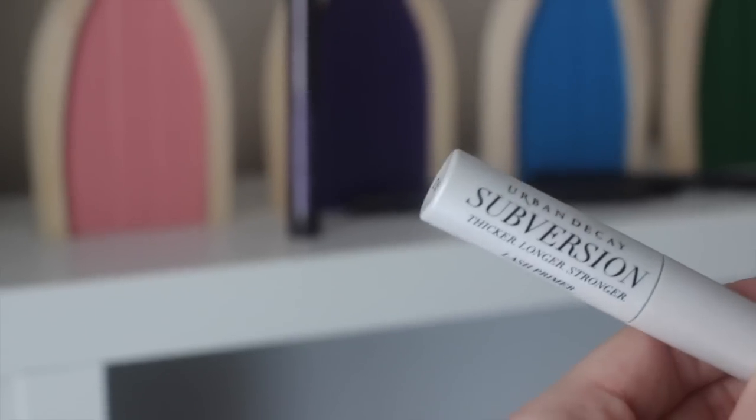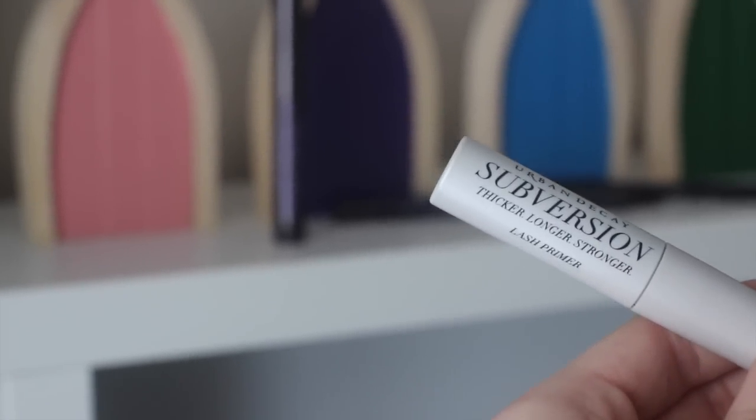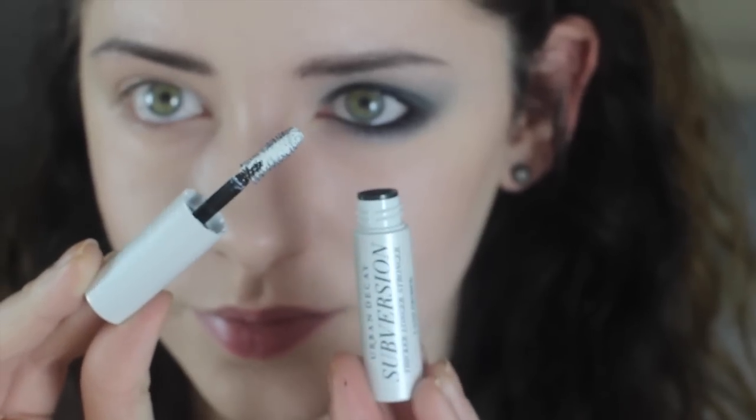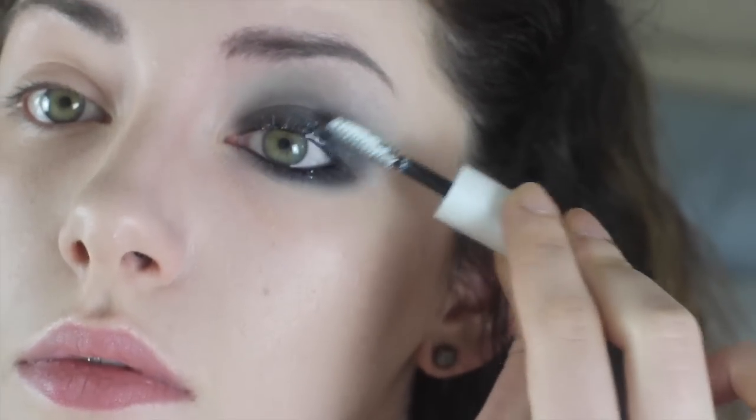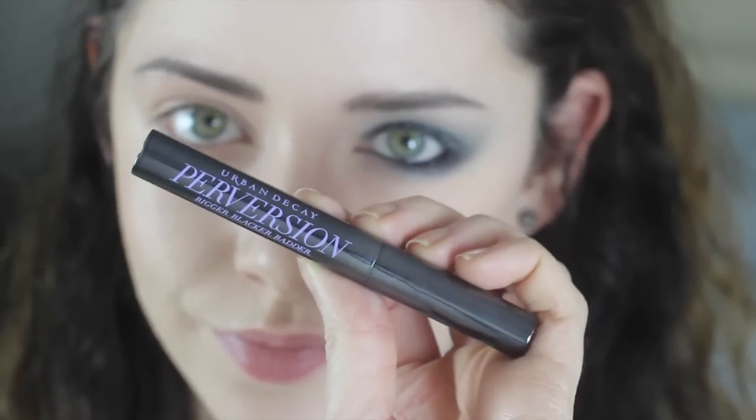I'm really impressed with the mascara so far. I'm going to prime my eyelashes using their lash primer, which is a pretty new idea to me - I've never done this before. It definitely did make a difference. It's tough competition for my favorite which is Benefit's Roller Lash.